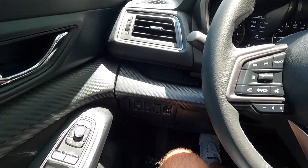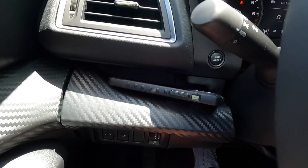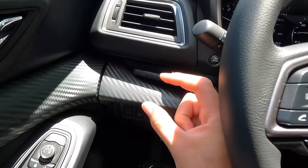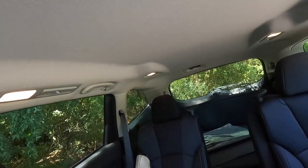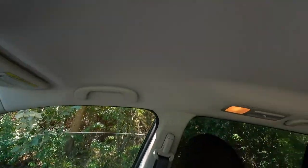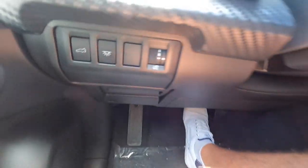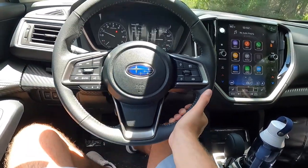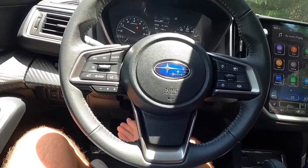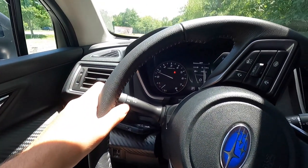Subaru always provides great spots to set your phone. You can place it in a spot near the door panel or in the center console area with faux carbon fiber trim. This button turns on all interior dome lights in the second and third row. The scroll knob brightens or dims the gauge cluster and backlit buttons. You get a manual tilting and telescoping steering wheel. The left stalk controls headlights and high beams; the right stalk controls turn signals.